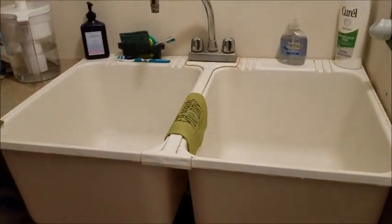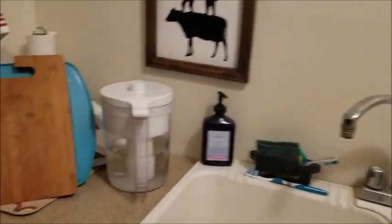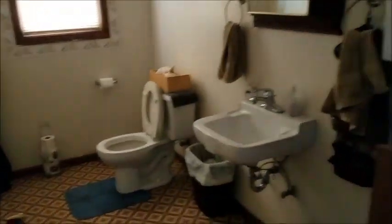He took out the normal bathroom sink and this is an industrial kitchen sink. And then this room was the old men's bathroom — nothing has changed, it's still the same. So that is our living quarters. And now onto the sanctuary.